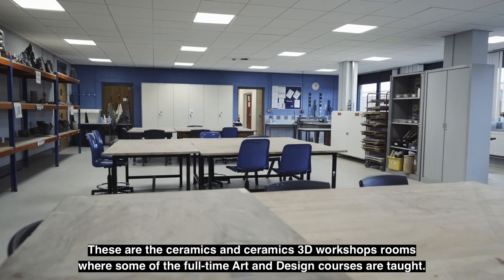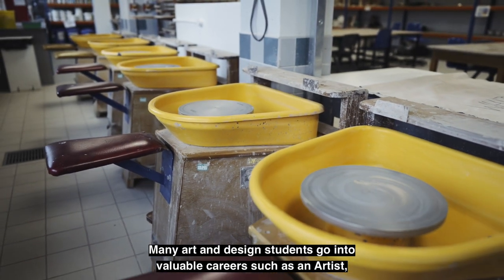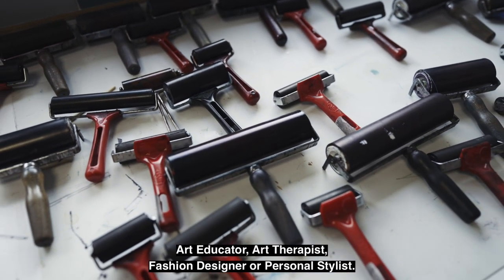These are the ceramics and ceramics 3D workshop rooms where some of the full-time art and design courses are taught. Many art and design students go into valuable careers such as an artist, art educator, art therapist, fashion designer or personal stylist.